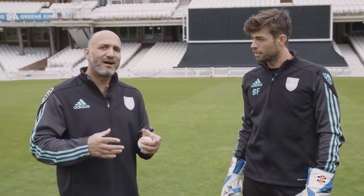Hi, I'm Mark Butcher. I'm here at the Keir Oval with Surrey keeper Ben Foulkes, and we're going to be talking about the most eye-catching aspect of wicket keeping, and that's diving.